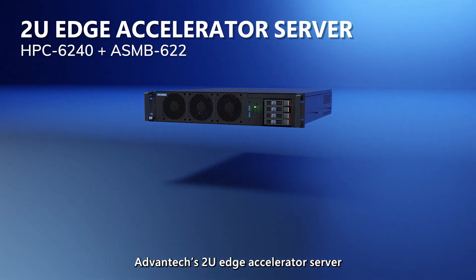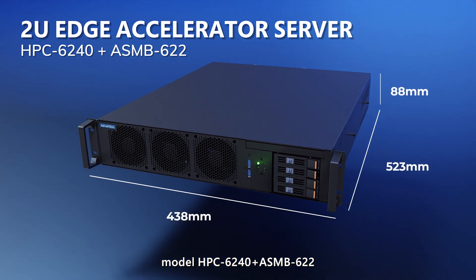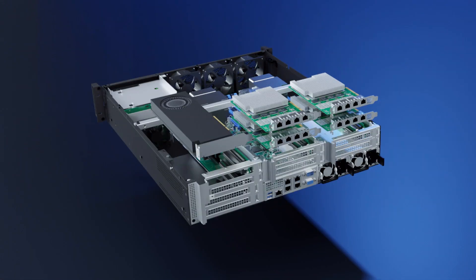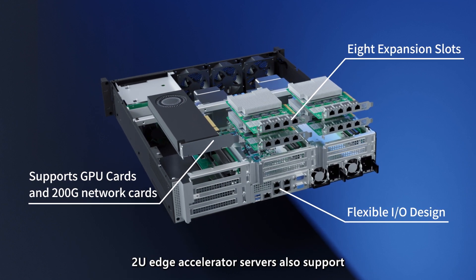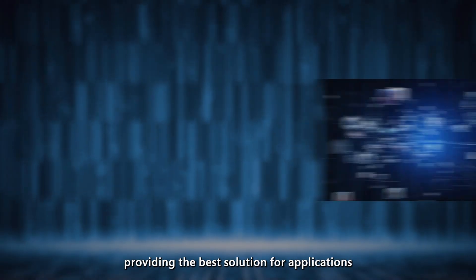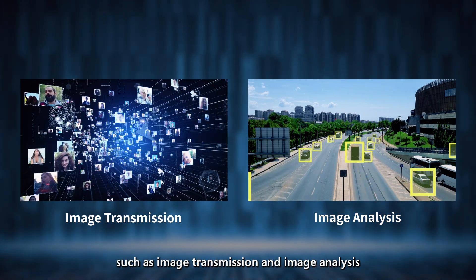Advantech's 2U edge accelerator server, model HPC-6240 and ASMB-622, has 8 expansion card slots and a flexible networking interface. With Gen 4 PCIe support, the 2U edge accelerator server also supports the high-speed transmission requirements of GPU cards and 200-gig network cards, providing the best solution for applications such as image transmission and image analysis.